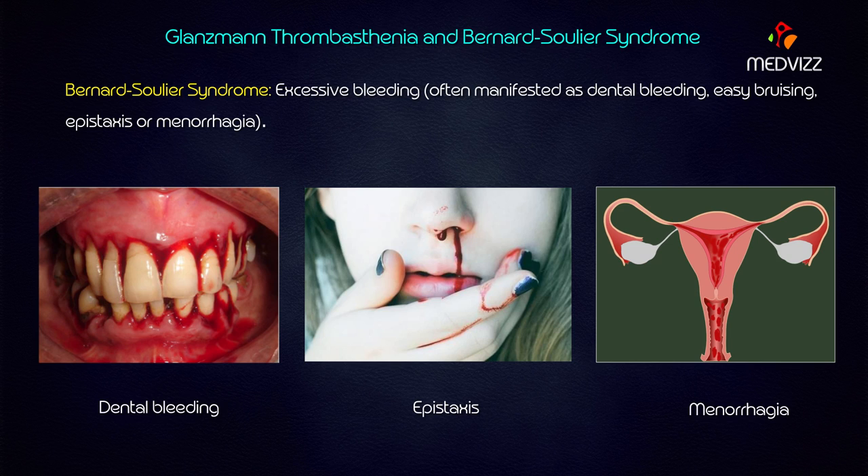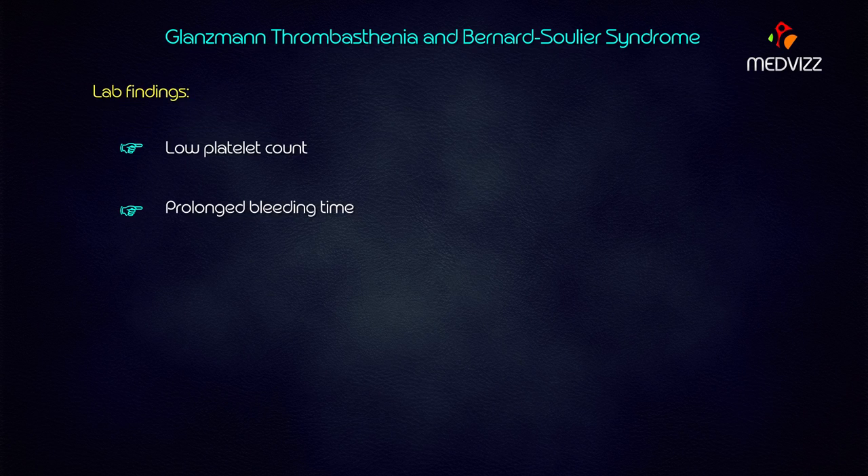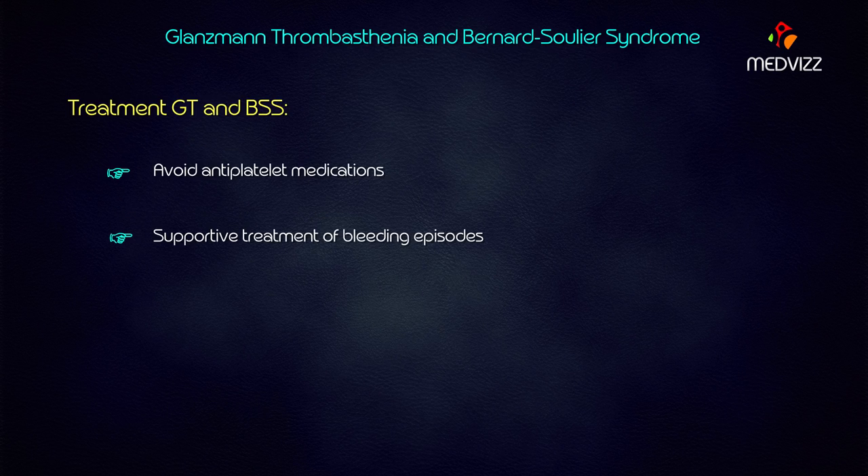The key differentiating factor: in Glanzmann's thrombasthenia, the platelet count is normal, but in Bernard-Soulier syndrome, there is a low platelet count. That is the critical difference — normal platelet count in Glanzmann's versus low platelet count in Bernard-Soulier. For both conditions, the contraindication is to avoid anti-platelet medication, and supportive therapy for bleeding episodes — such as platelet or red blood cell transfusions — is indicated.